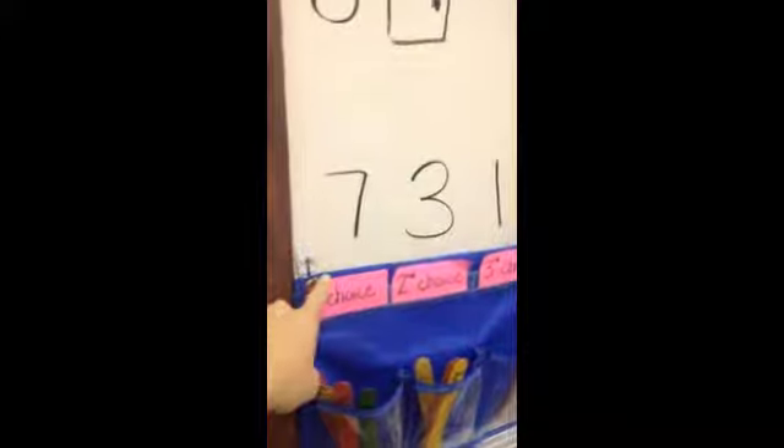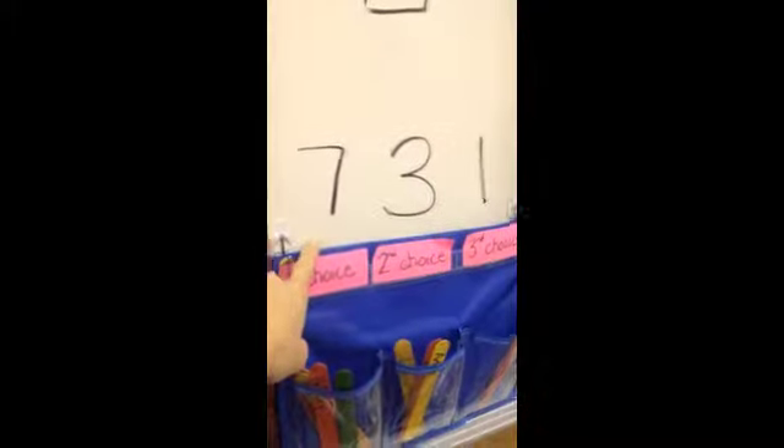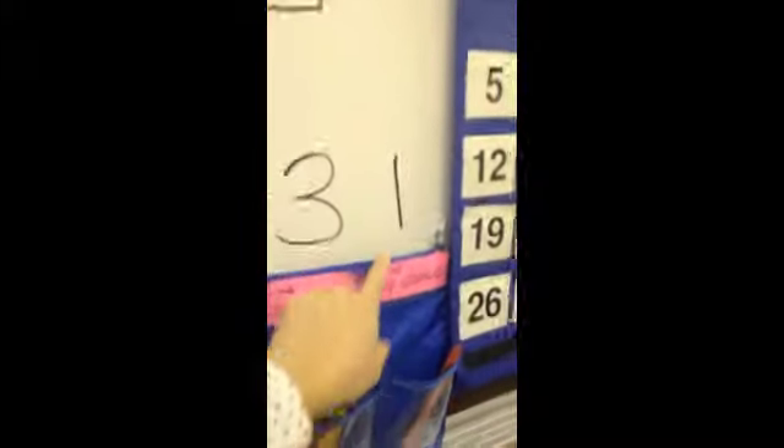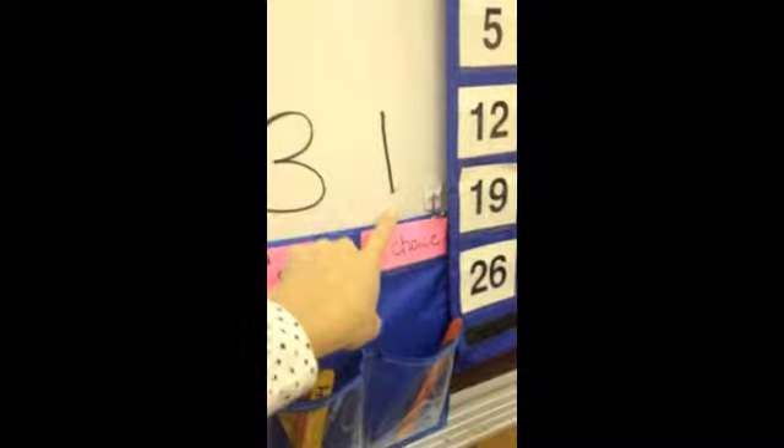How many friends are having chicken today? Seven. How many friends are having a Salisbury steak? Three. And how many friends are having the salad? One.